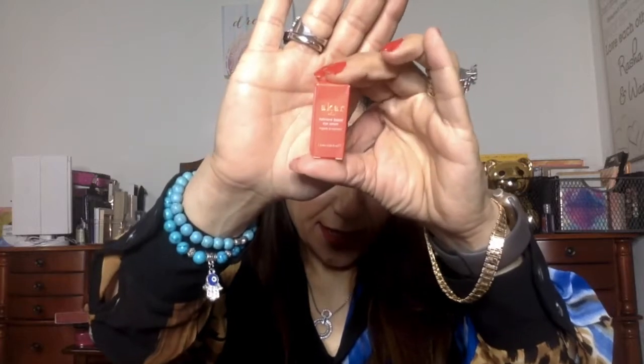Next item is this itty-bitty one. It's called Acor Nutrient Boost Eye Serum. Look how tiny this is — it's really small. I mean, it's an eye serum, I'll try it. I don't have a problem trying it. I assumed it would be tiny from the little box, but I didn't think it would be that little. Eye serums are nice, so happy so far.